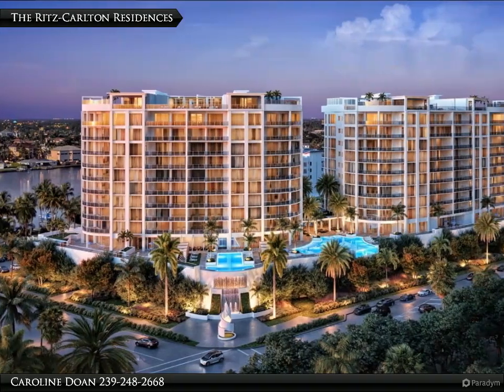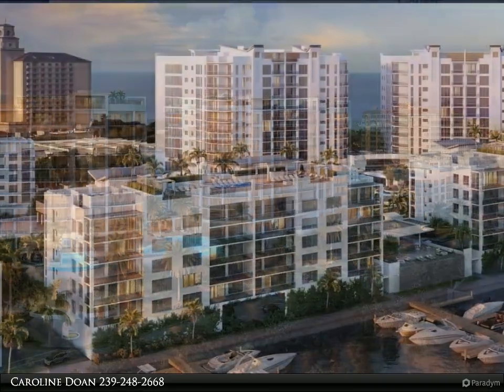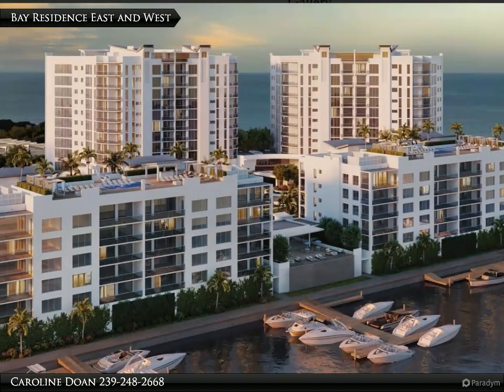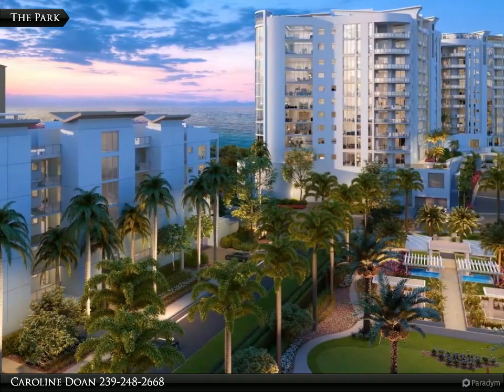This Berkshire Hathaway Home Services Florida Realty property video is presented by Caroline Doan. Introducing the Ritz-Carlton Residences, your dream residence at Vanderbilt Beach, Naples, Florida. Join us for an exclusive online real estate presentation showcasing the pre-sale phase of the Ritz-Carlton Residences, Naples.